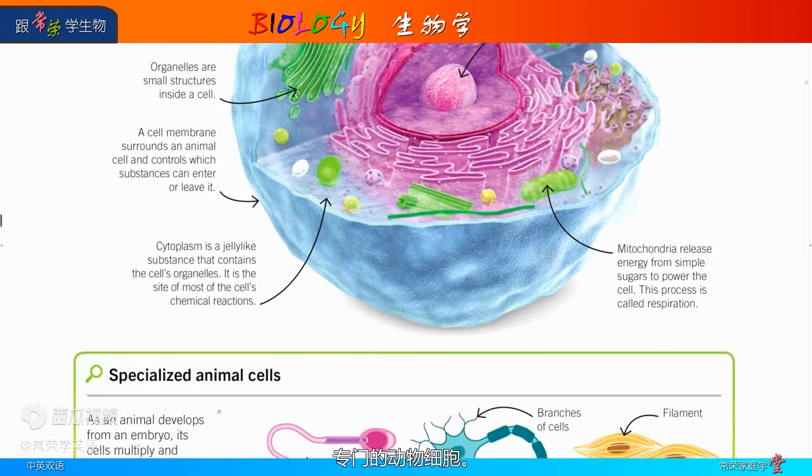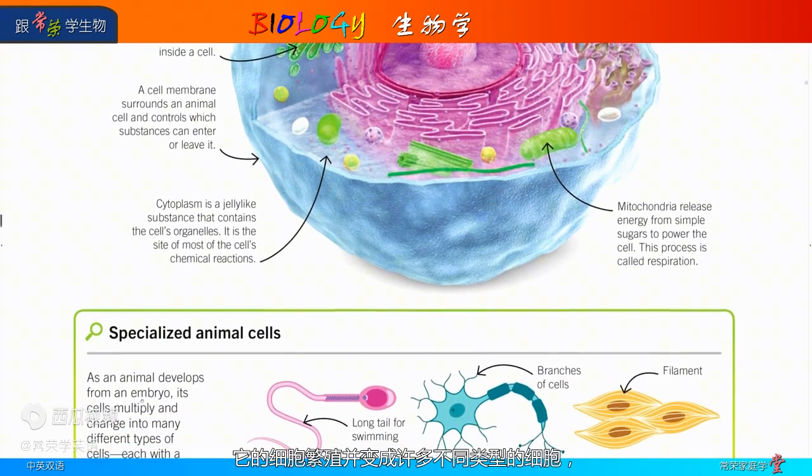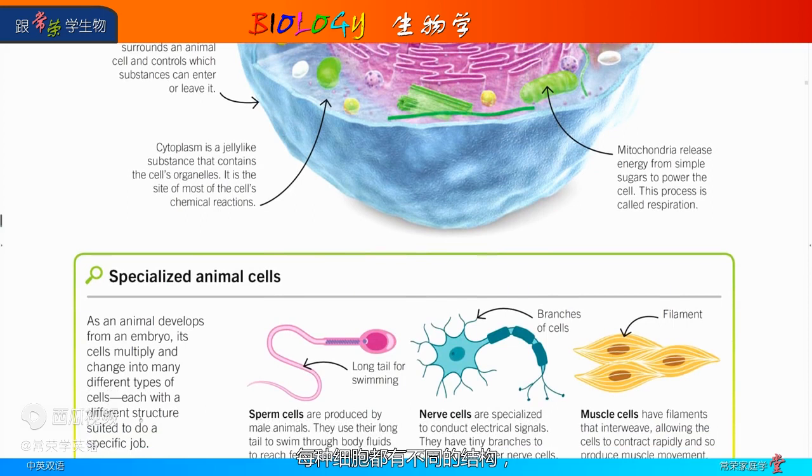Specialized animal cells. As an animal develops from an embryo, its cells multiply and change into many different types of cells, each with a different structure suited to do a specific job. Sperm cells are produced by male animals. They use their long tail to swim through body fluids to reach female sex cells. Sperm are the smallest cells inside the male body, with a long tail for swimming.